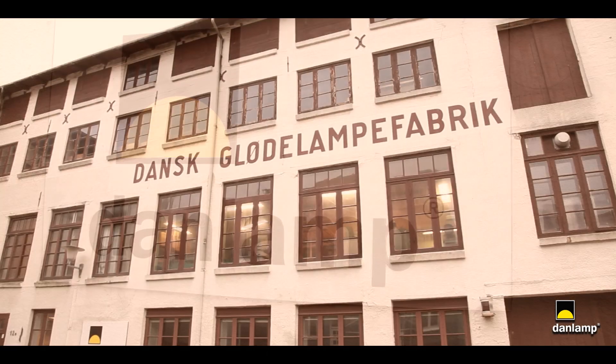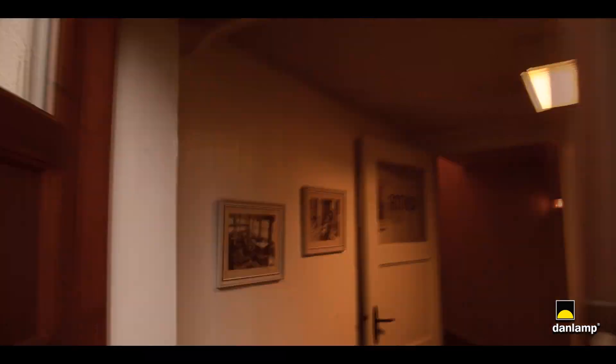Welcome to DanLamp. We would like to take you on a tour of our factory.